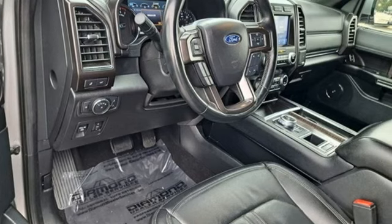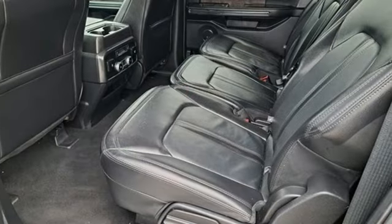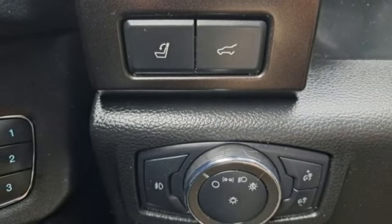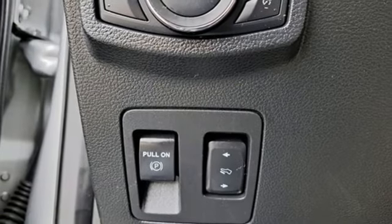Twin Turbo V6 engine, heated and ventilated leather bucket seats, integrated navigation system with voice activation, auto dimming rear view mirror, dual zone climate control, wi-fi hotspot, streaming audio, hands-free liftgate, memory exterior door mirror settings, and automatic transmission.